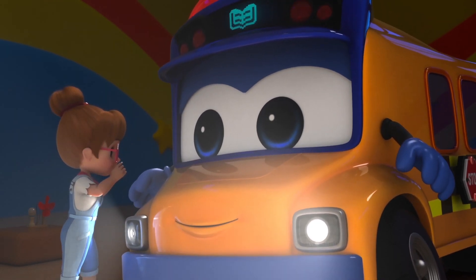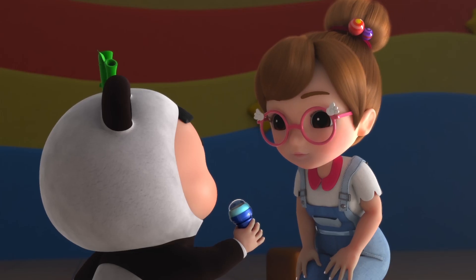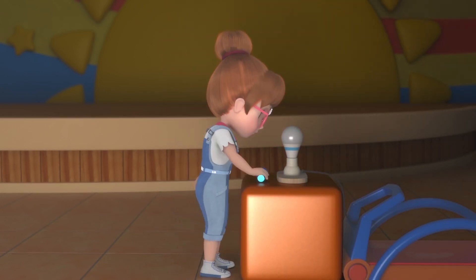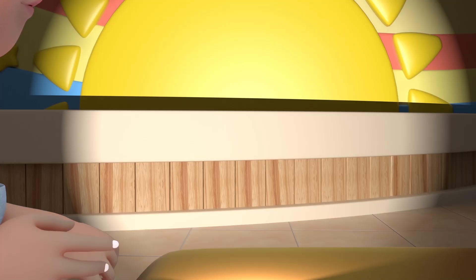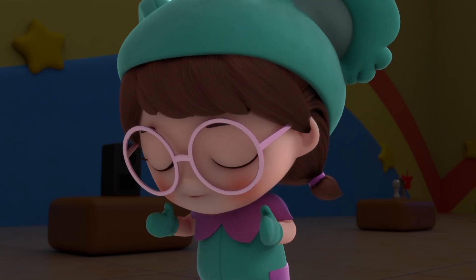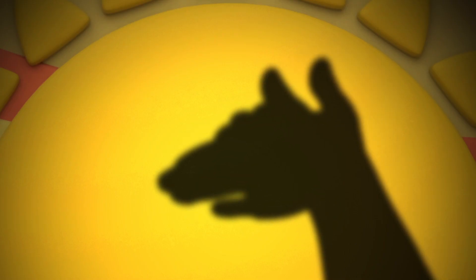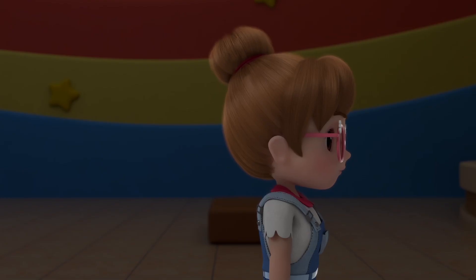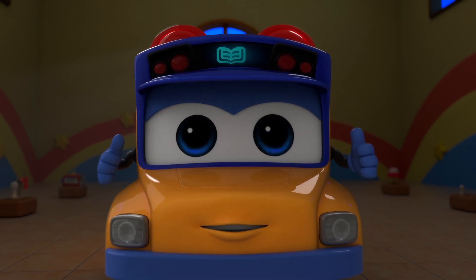Gordon, I have an idea. Pandy, can I borrow your flashlight, please? Of course you can. Okay kids, time to play a little game together. What does this look like? A butterfly! I know how to do that too! I can do a peacock, and I can do a rabbit. Amazing! Gordon, see if you can figure out what's causing this power outage, okay? You got it! Go-go bus Gordon will solve the case!